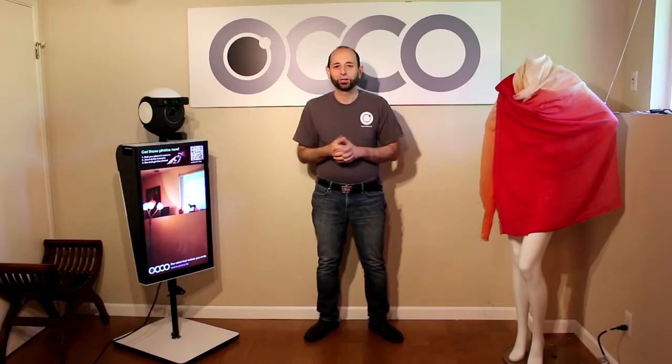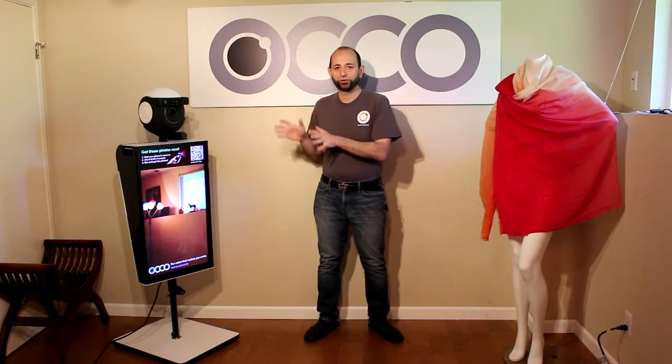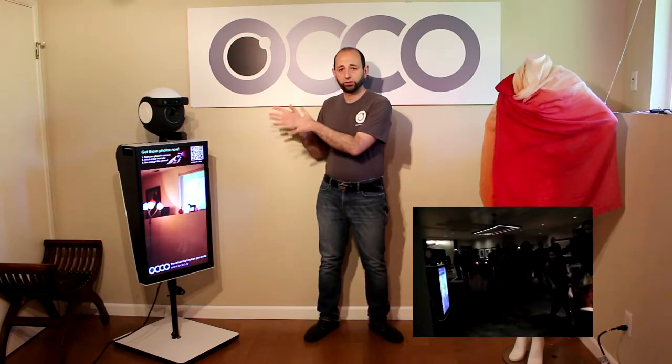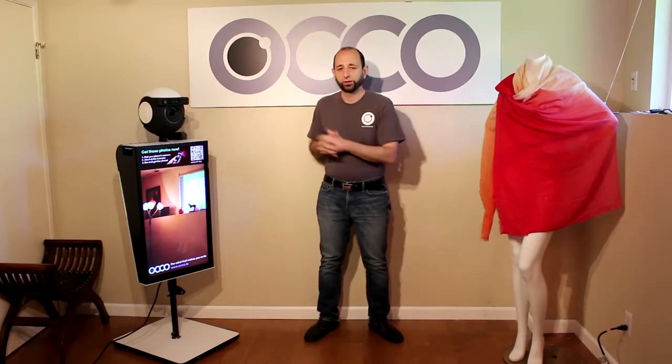Hi, we get asked a lot of questions about OCO. People are wondering if we can show some live event footage of OCO operating at an event. We would love to do that. Unfortunately those are private events and it's not always possible to share that footage for obvious reasons. So instead we're setting up this OCO model C in this video environment and we're just going to take a quick look at its basic operation.